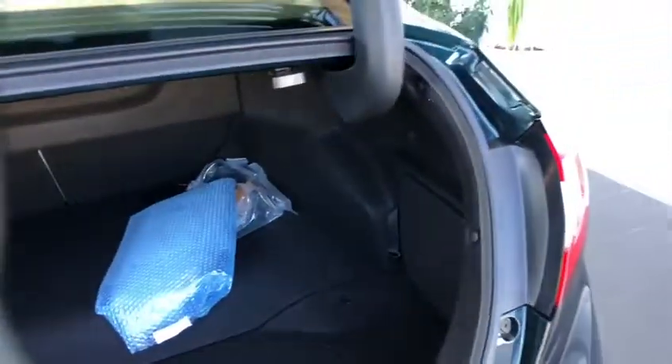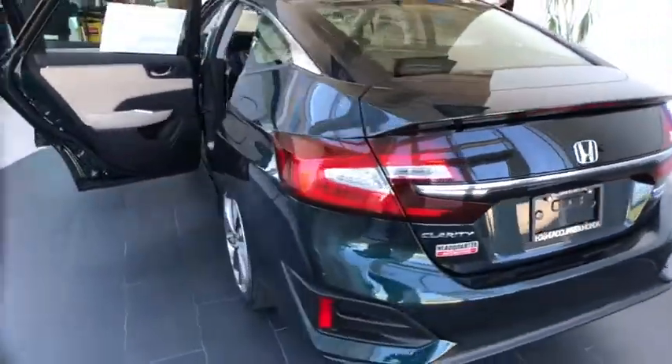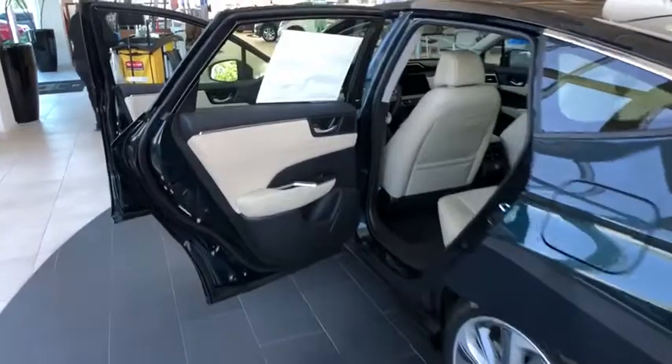Bluetooth, leather-wrapped steering wheel, power steering, adjustable steering wheel, floor mats, cruise control, auto-dimming rear view mirror, aluminum wheels, keyless start, four-wheel disc brakes.